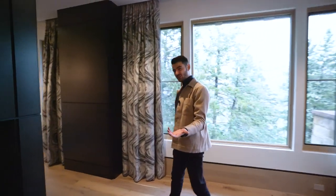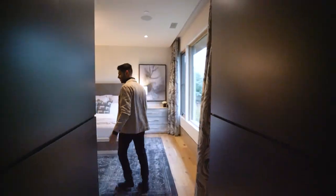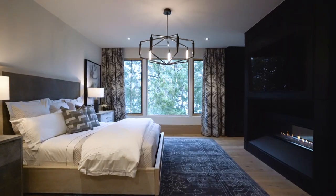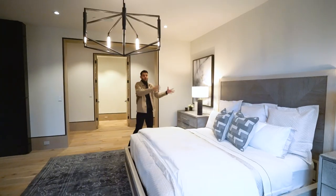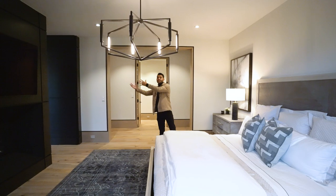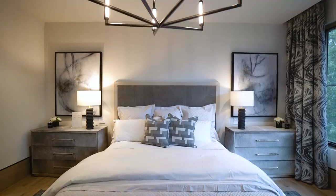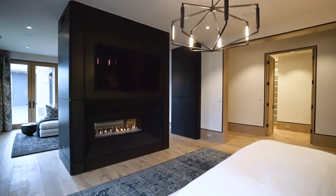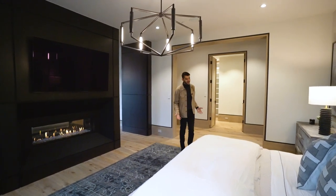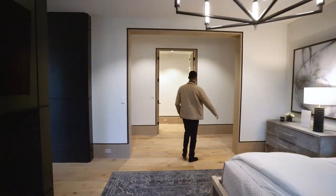In the primary suite you have a double-sided fireplace with really nice wood paneling dividing the sitting area from the sleeping area. There's a TV on both sides, scenic views, and surround sound speakers in the room. A big king-size bed with two nightstands. The hallway connects to a large walk-in closet — basically a two-in-one closet, really nicely built out.